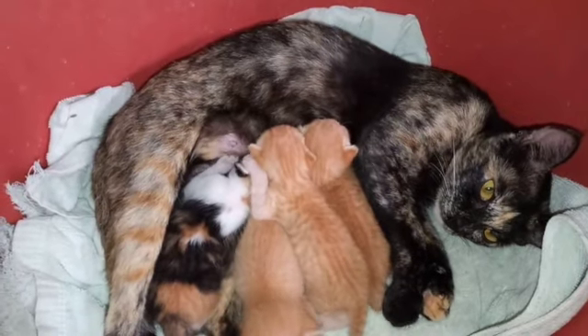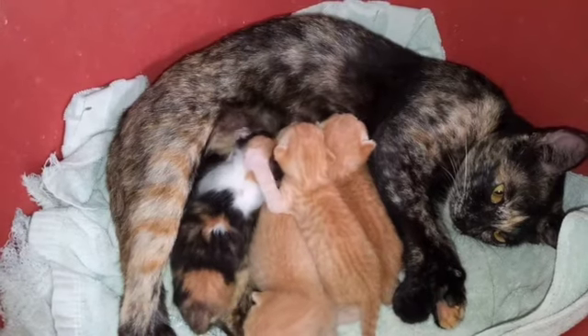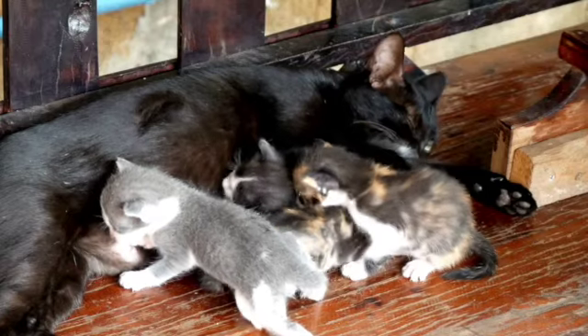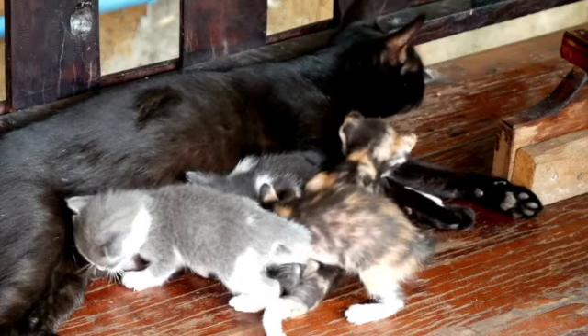There are more than 40 different kinds and breeds of cats. They come in different shapes and sizes. Some have long coats while others have short fur. There are also so many different coat shades and colors.